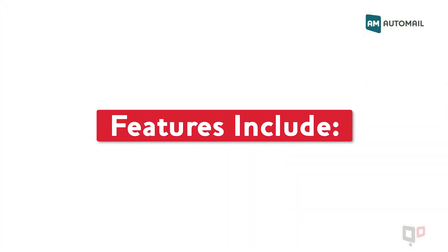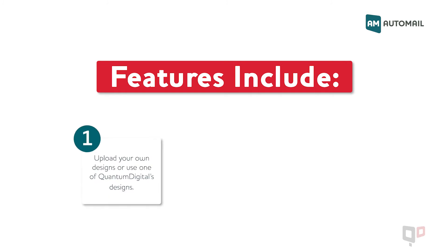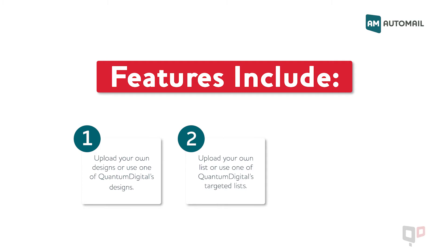Automail features include the option for you to upload your own designs or use one of Quantum Digital's designs, the option to upload your own mail list or use one of Quantum Digital's targeted lists, and the ability to edit or cancel campaigns at any time.